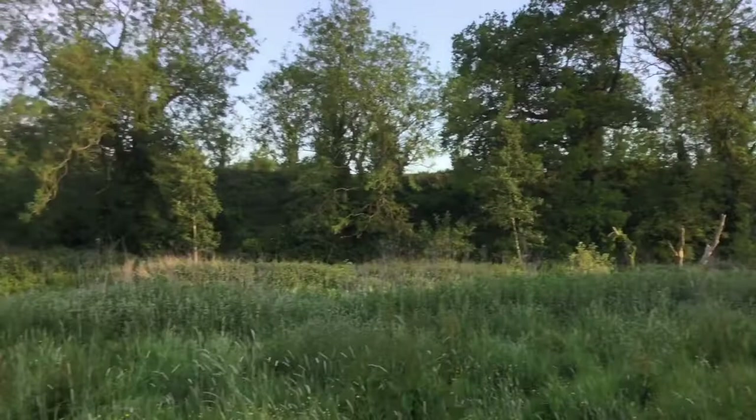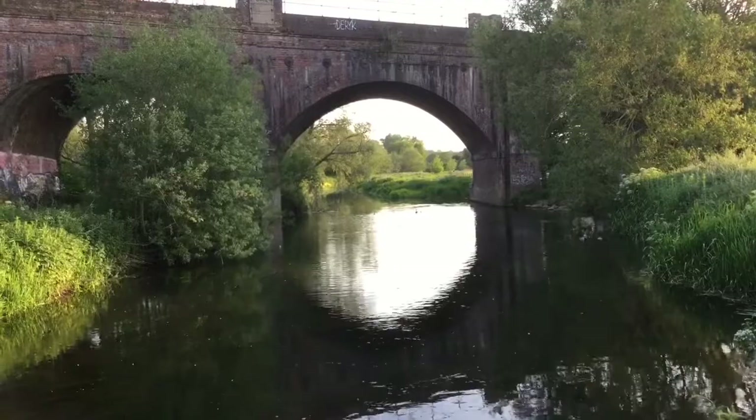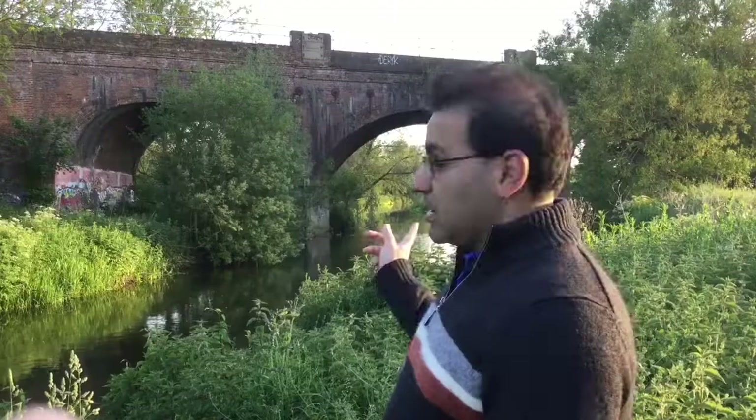Just a short walk out of Canterbury and already we're into this beautiful countryside. That is the Dover–Canterbury–Chatham–London Victoria railway line. We go under that and we're going to come across another railway a little bit further on.